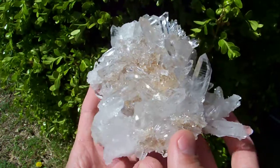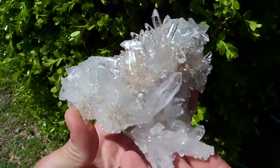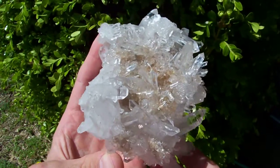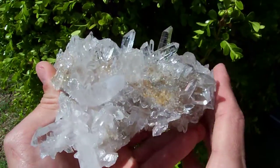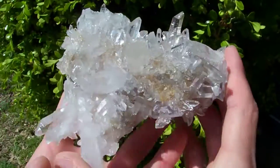As you can see, very, very nice burr. Sits nicely for display. Really interesting formation on this piece.